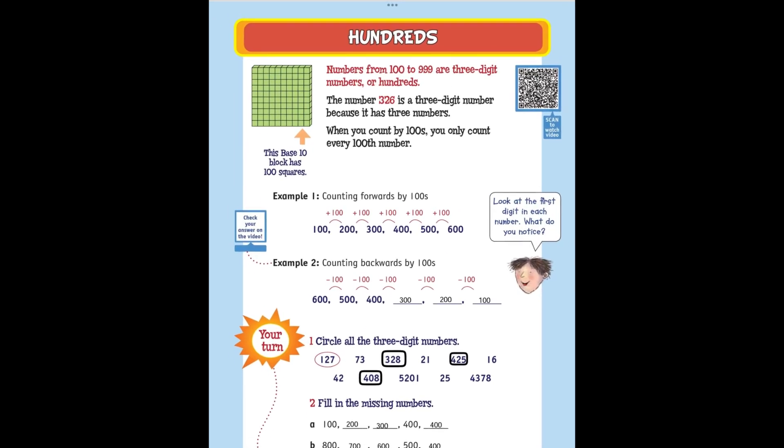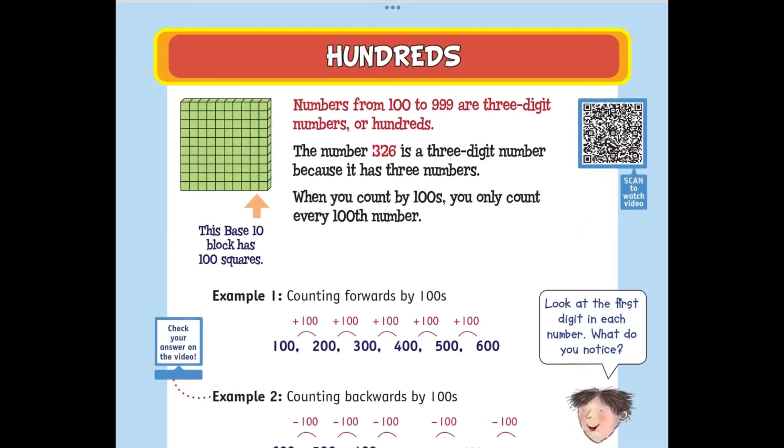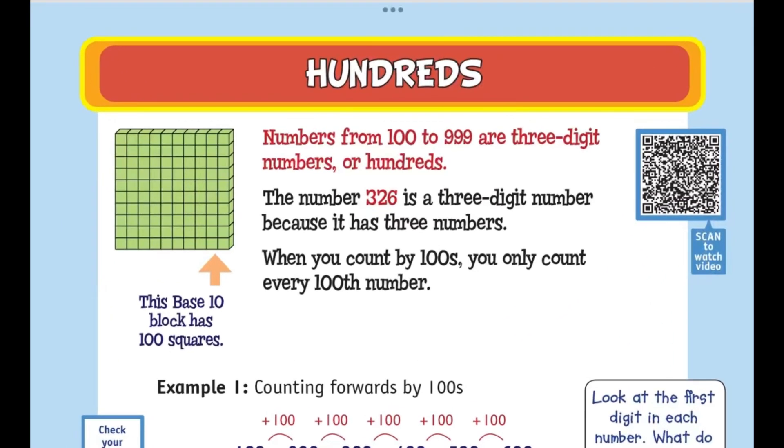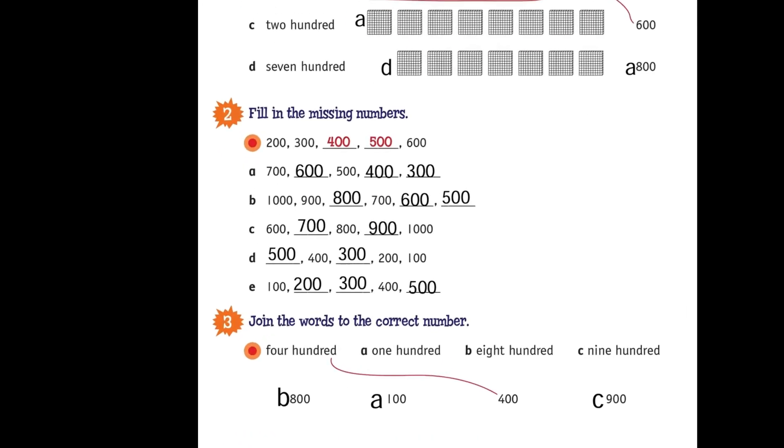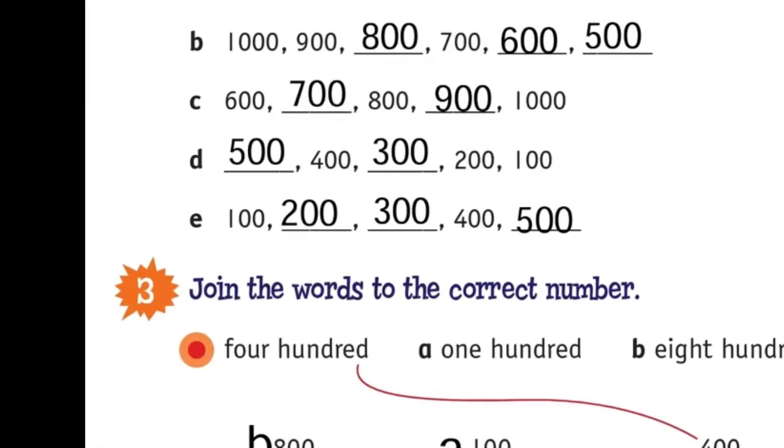I practiced hundreds from a teacher in a video. Numbers from 100 to 999 are three-digit numbers, also known as hundreds. You can count forwards by hundreds — for example: 100, 200, 300, 400, and 500.